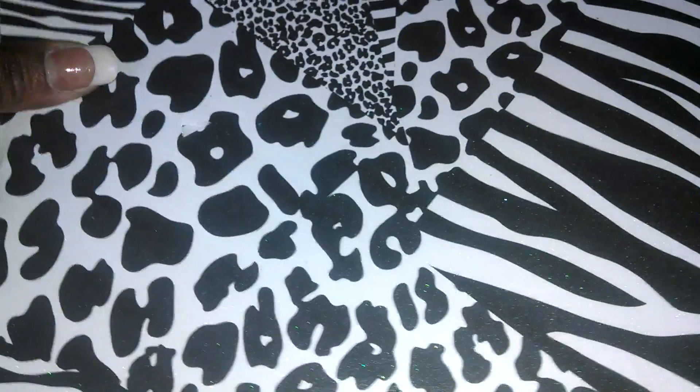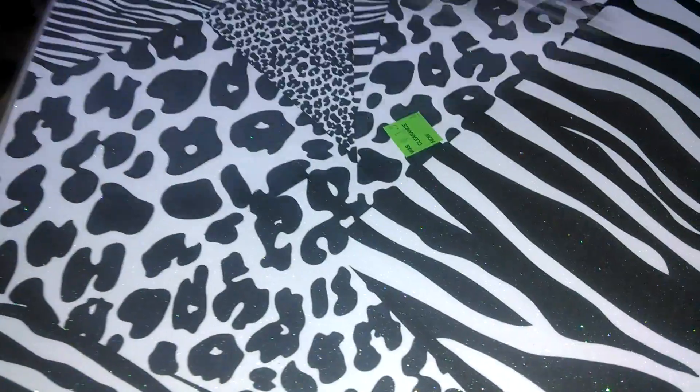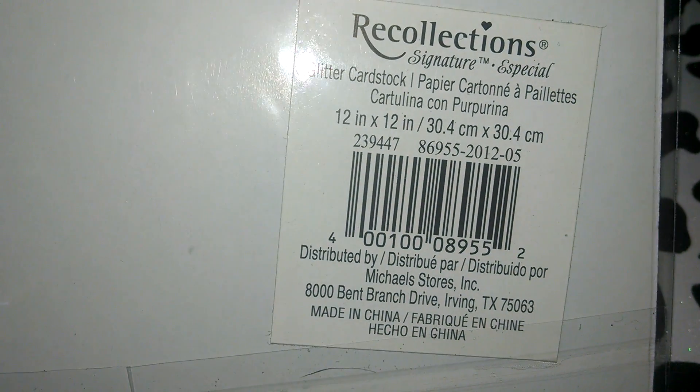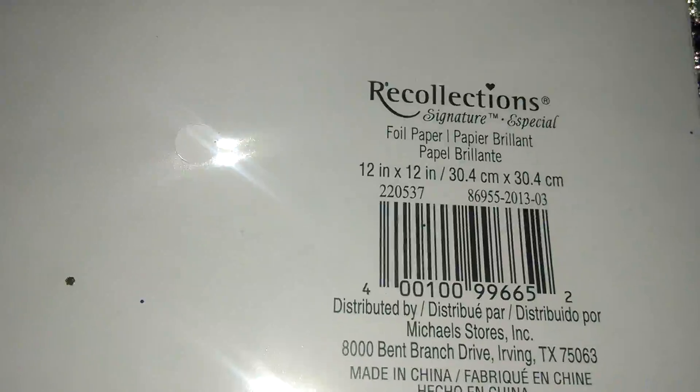And they have this print here — it's really pretty, all black and white. And they have this one here — all the plastic stuff for that first one — and that's the number. And they have this one here: it's purple and silver sparkly paper, also in a plastic sleeve, and there's the number.